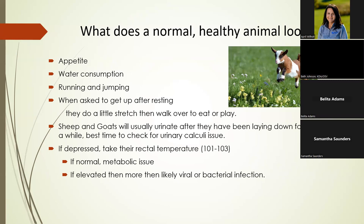Another sign of a healthy animal is lambs and kids love to play — that's what keeps us enjoying small ruminant production, especially in the spring. Something really important that a lot of people don't realize: when you get them up in the morning, the first thing a healthy lamb or kid will do is stretch. If they get up and just stand there, something's wrong.